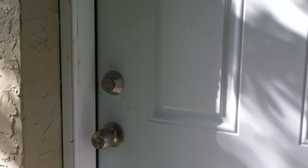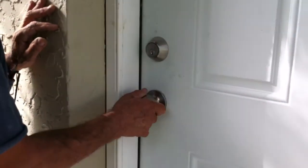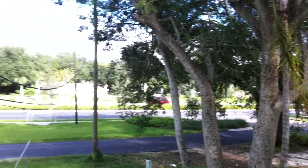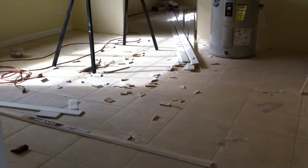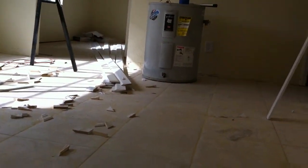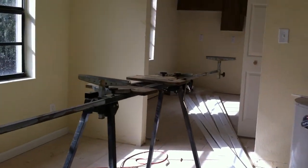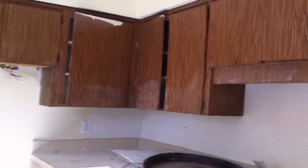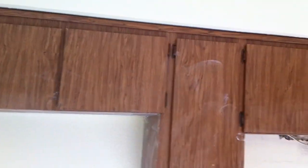Brand new door. The last unit — in the middle of putting in baseboards, all the tiles are in, starting to put things back together. These cabinets are still really good, just need to clean it up and paint the interior and they'll look brand new again.